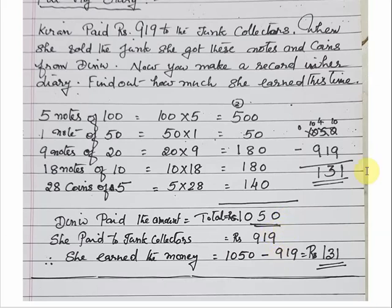Now, 1050 minus 919 — you can see how the subtraction is done. If 0 is in the ones place, we borrow from the neighboring number, so 5 becomes 4 and 0 becomes 10. 10 minus 9 equals 1. Then 4 minus 1 equals 3. Next, 0 in the tens place borrows from the hundreds, making it 10 minus 9 equals 1, and that digit becomes 0. So this time she got a profit of 131 rupees.